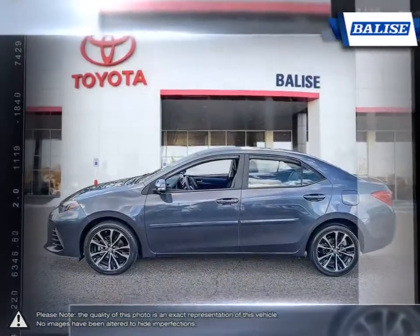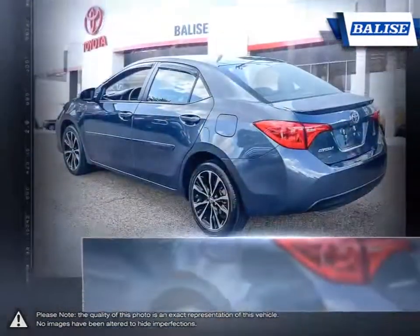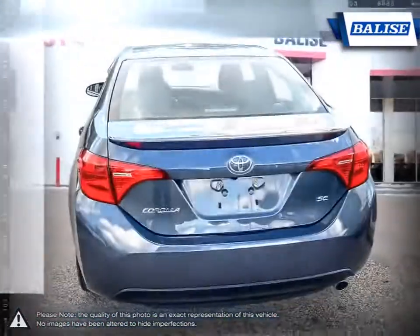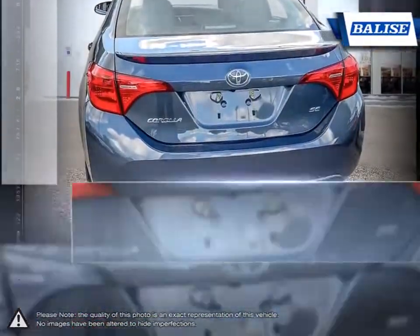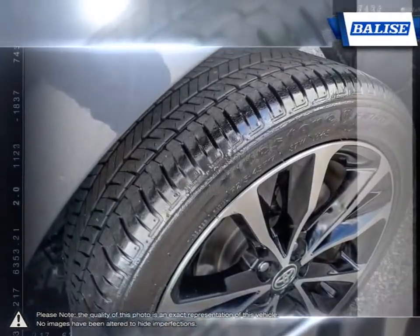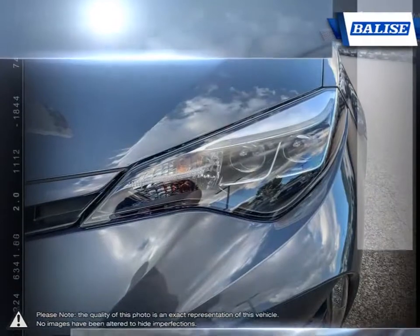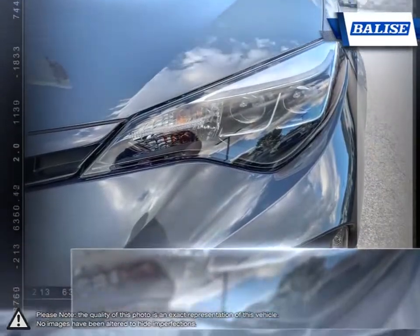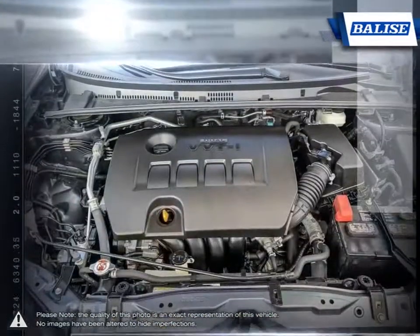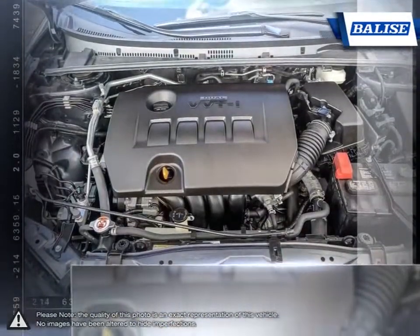Thanks to a generous list of standard equipment, the Corolla comes loaded with easy-to-use features. With near-mid-size passenger space in the rear, the Corolla has room to spare for up to five adults. The impressive fuel economy also ensures you'll never be spending too much time at the pump. The pleasant ride quality remains composed even at highway speeds. And let's not forget the Corolla's long-running history of reliability and durability that made it such a success.